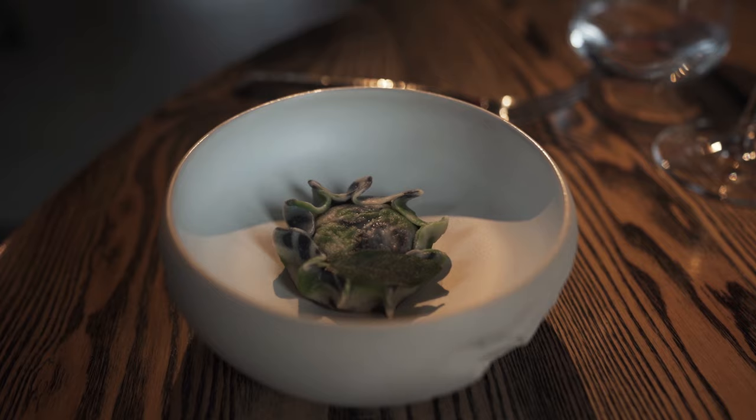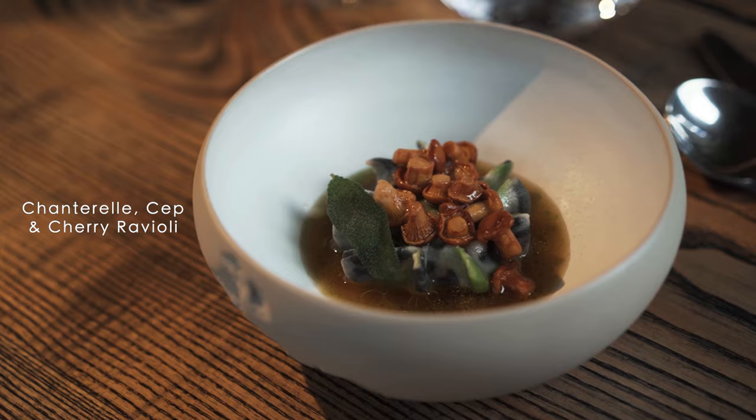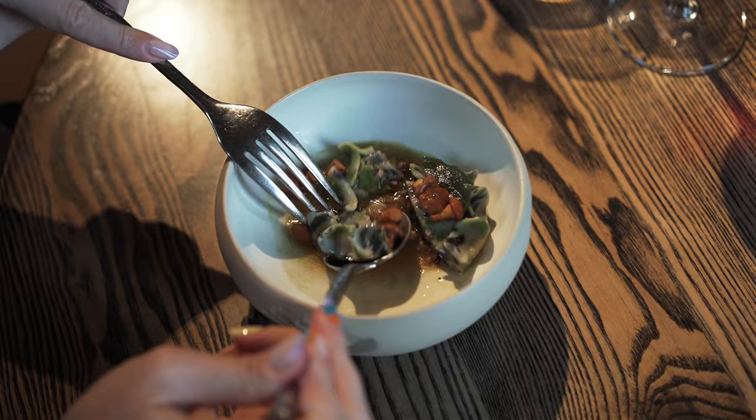We're using steppe mushrooms from local suppliers. This is a dough made from three different varieties of our vegetable leftovers — the skin from the carrots, which have been burned to give you a black color, and green from the mint leaves. The main ingredients are of course the mushrooms.